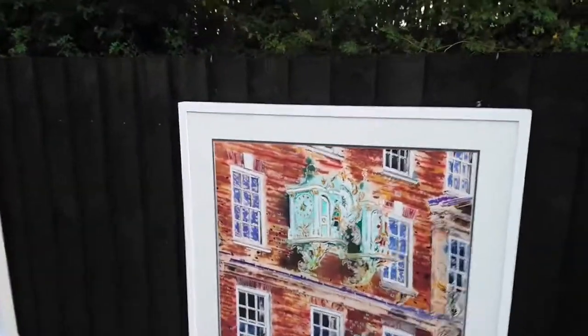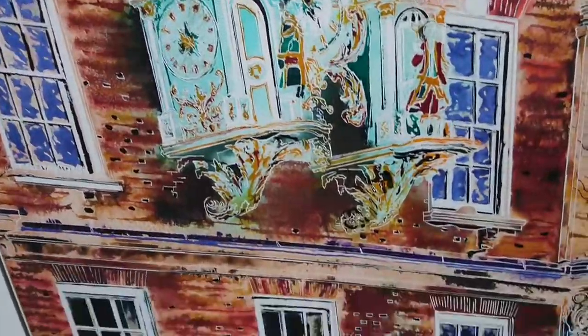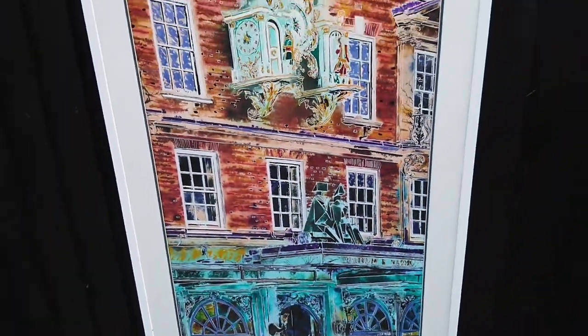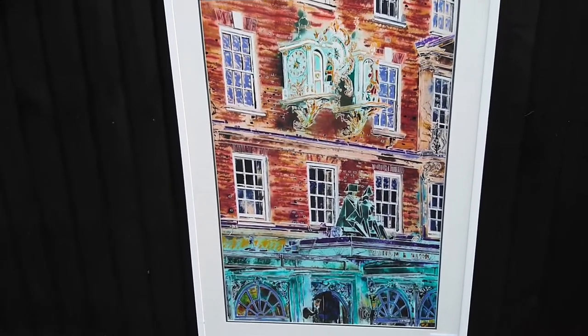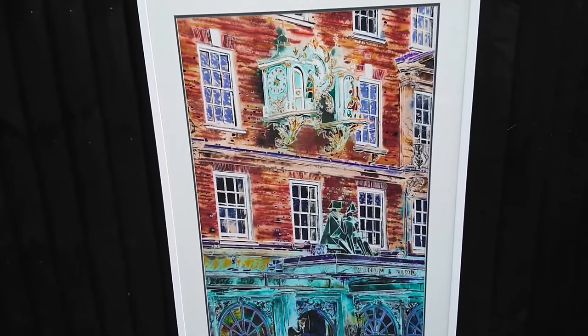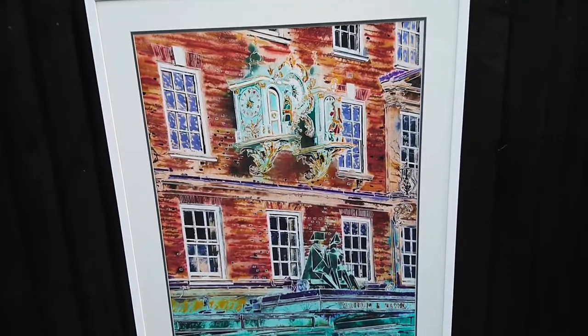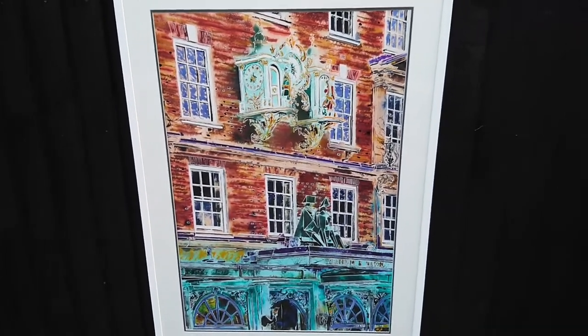Next we've got Fortnum & Mason. This one's quite interesting because you've got the clock there and you've got the sculpture there, which is by Lynn Chadwick. That has been on display there for a while — in 2006 when I took the reference photograph for this. I like the fact that the clock and the sculpture are actually only a few years different in age, even though they look wildly different.